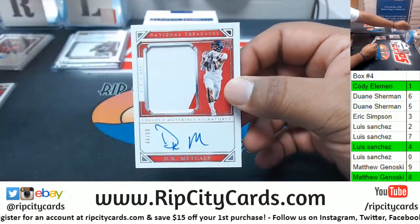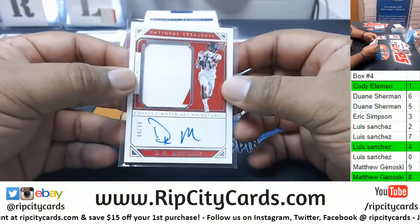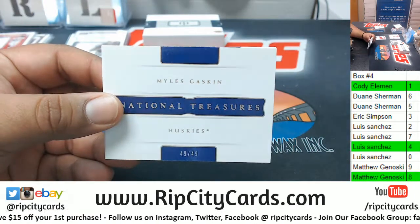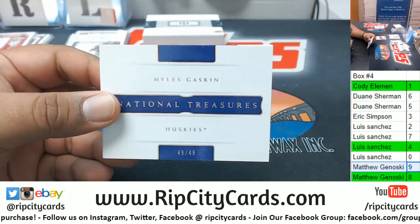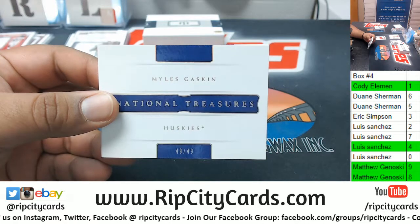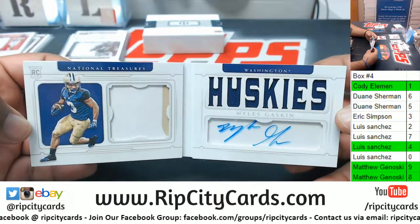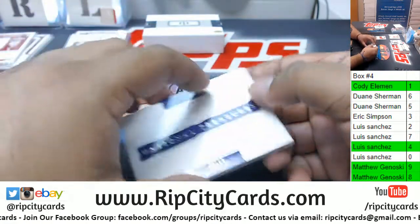Four spot — DK Metcalf RPA. Wow, extra auto indeed. This one's for the nine spot — an eBay one-of-one. Wow, Matt G — damage done! Gaskin, two-color relic with the auto to the ninth spot.